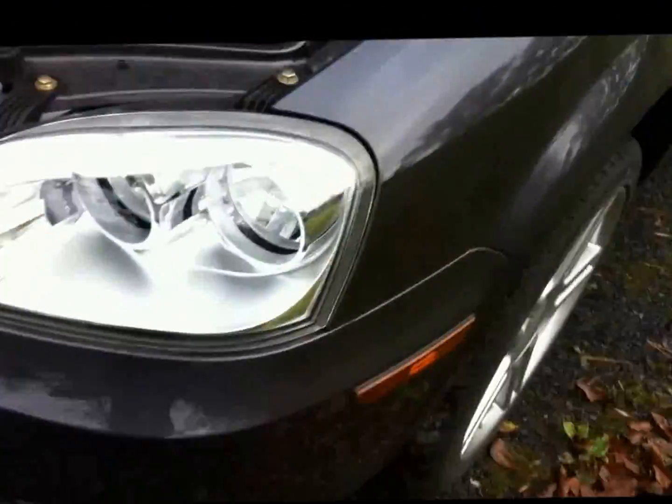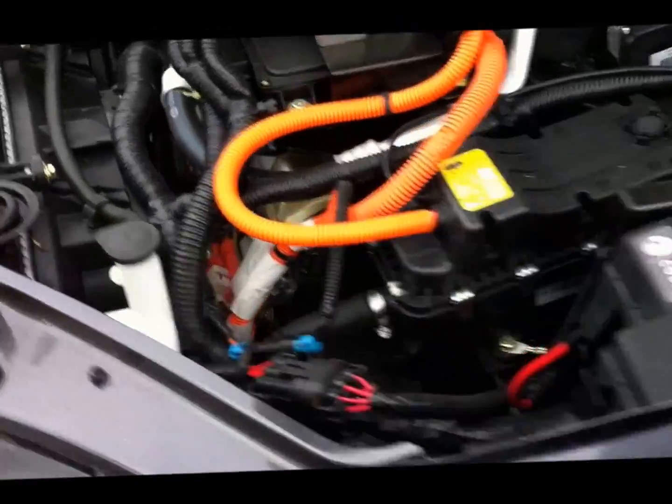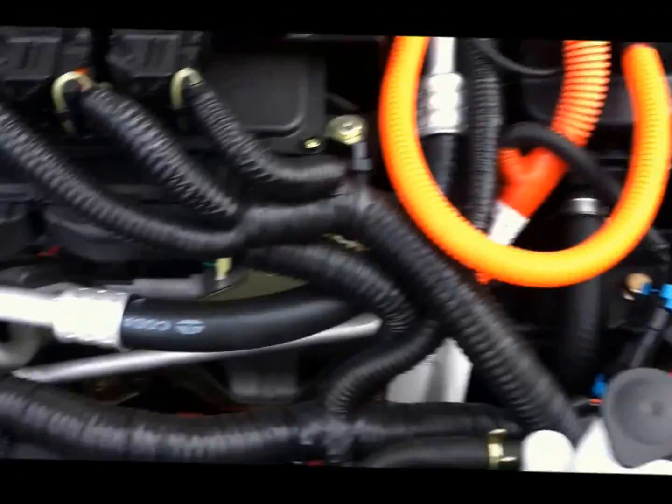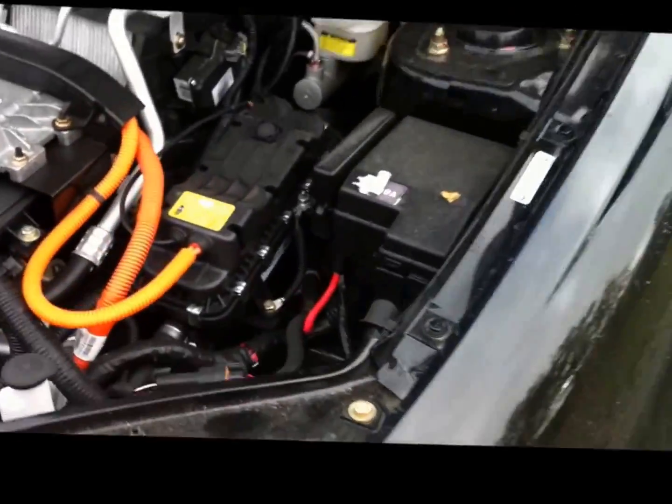I am so psyched — 100 kilowatt traction drive system, single-speed transmission system from Borg Warner buried down in there somewhere. Borg Warner specially designed a gearbox for the Koda EV for optimal motor speed and optimal vehicle acceleration and speed.